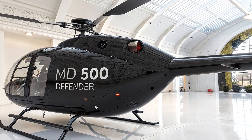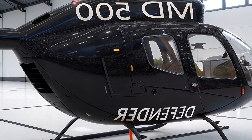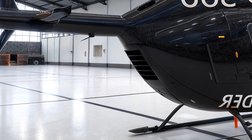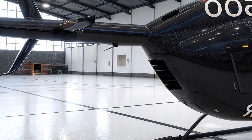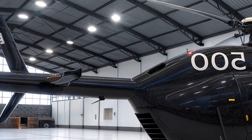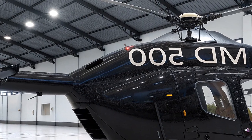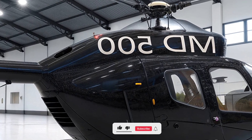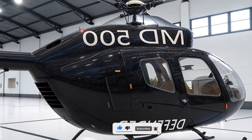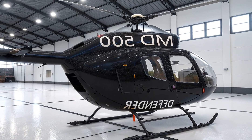With over 2,500 MD-500s in service globally — from the Finnish Army to U.S. Special Operations — the 2026 Defender is a testament to MD Helicopters' commitment to innovation. It's rugged, fast, and ready for anything — truly the Ferrari of helicopters. So what do you think? Would you fly one? Drop your thoughts in the comments, hit that like button, and subscribe to Life on Wheel for more epic rides. Until next time, keep soaring.